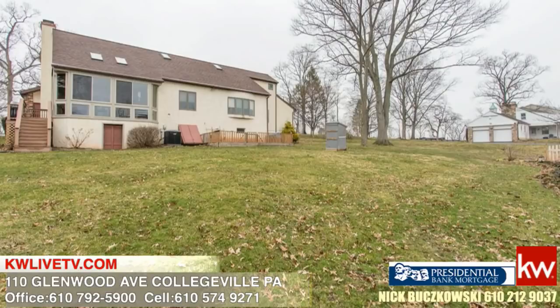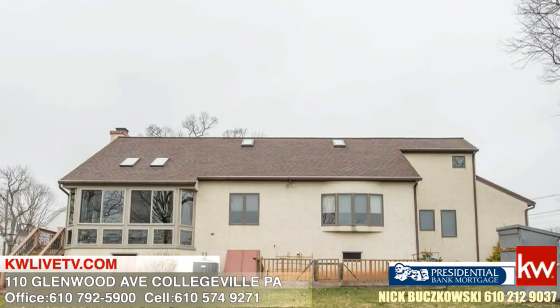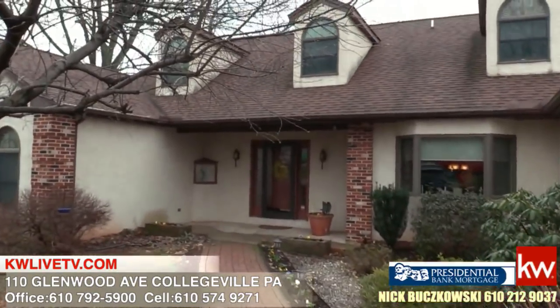Hey guys, here we are at 110 Glenwood Avenue in wonderful downtown Collegeville Borough. It's a really great, convenient area with about a half-acre of property. As you can see, it's a really beautiful Cape Cod — I cannot wait to get you inside and show you all the wonderful details this home has to offer.